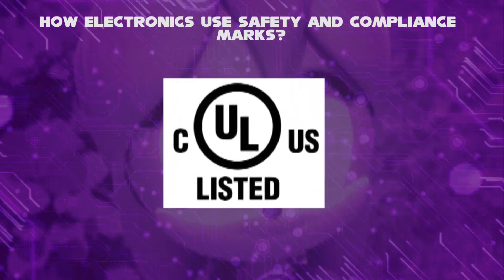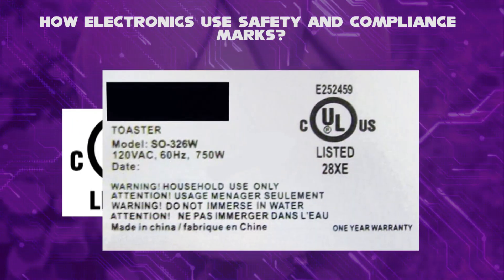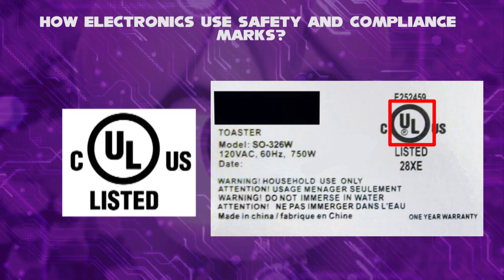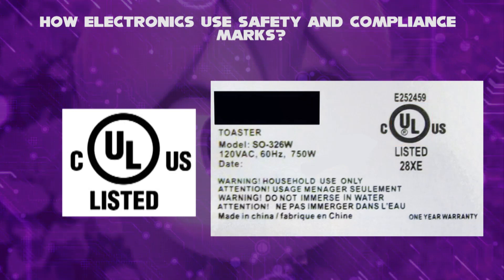In our country, the compliance logo is called UL listed. UL, or Underwriter Laboratories — when your product is UL listed, it means it meets the standards for safety required. Widely used in appliances, adapters, and other products.